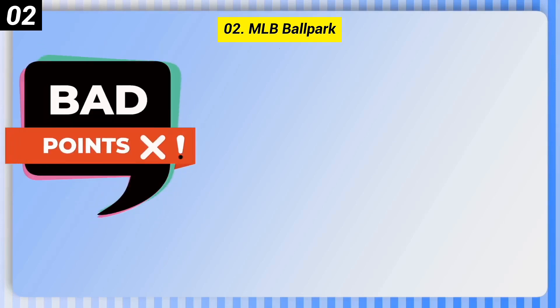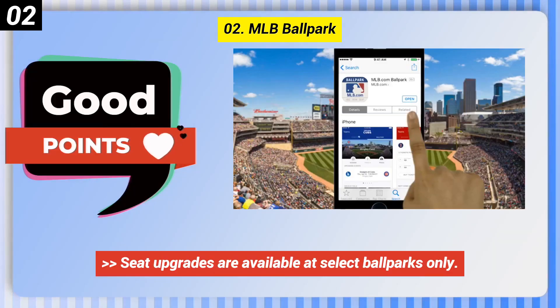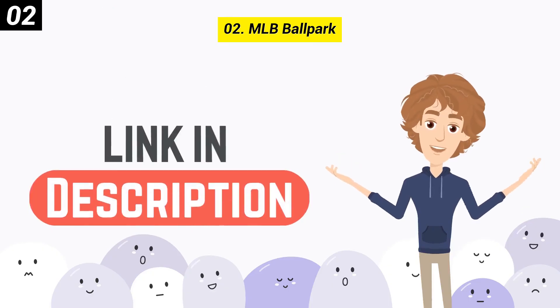A bad point of MLB Ballpark is that seat upgrades are available at select ballparks only.